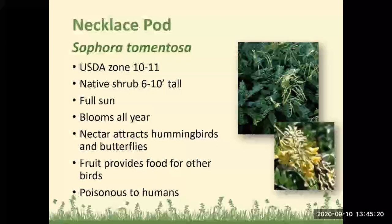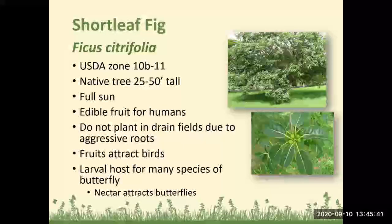Necklace pod: Zones 10 to 11, native shrubs 6 to 10 feet tall, full sun, blooms all year. The nectar attracts hummingbirds and butterflies, and the fruit provides food for other birds, but it is poisonous to humans. Shortleaf fig, a type of ficus: does best in Zones 10b to 11, a native tree 25 to 50 feet tall, full sun, with edible fruit for humans. Do not plant this near any drain field due to aggressive roots. The fruit attracts birds and it is a larval host plant for many species of butterflies, with nectar that attracts butterflies as well.